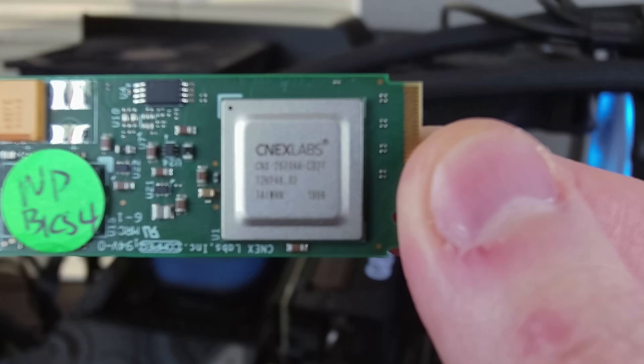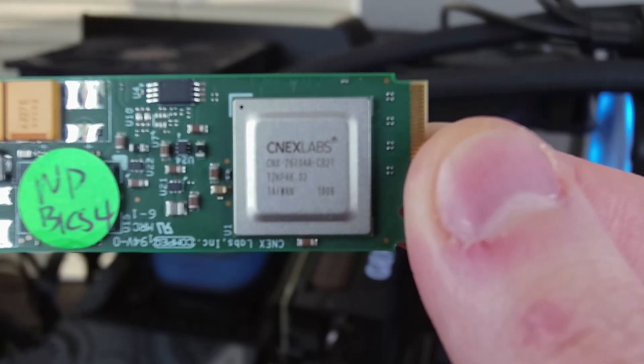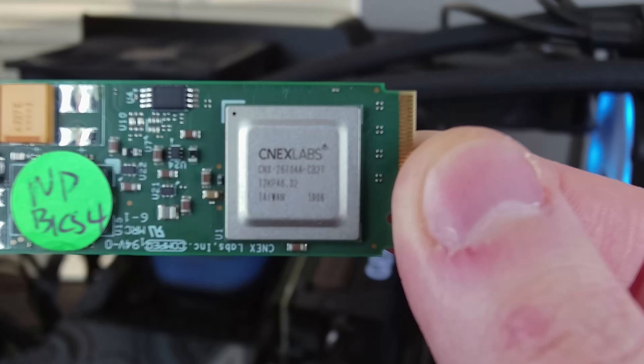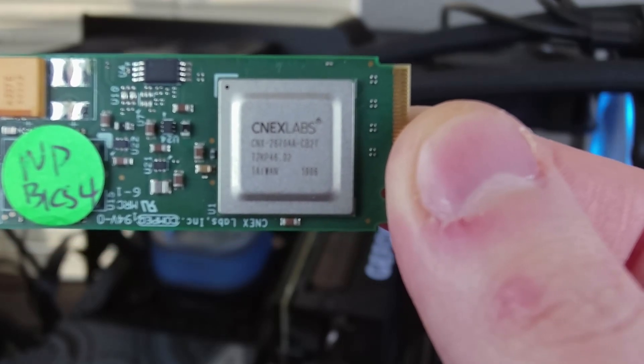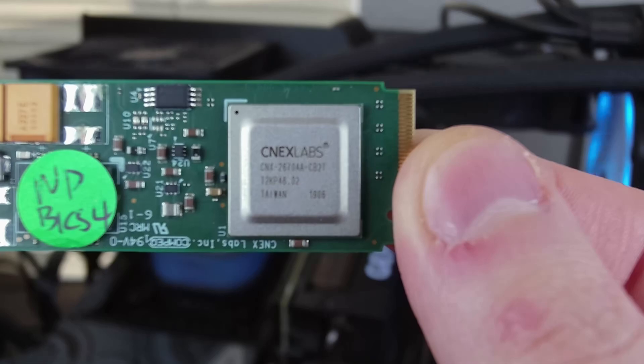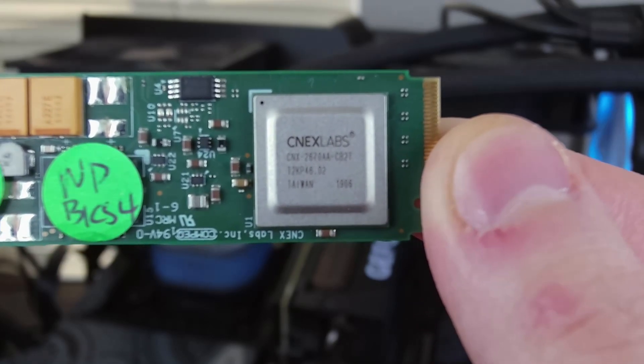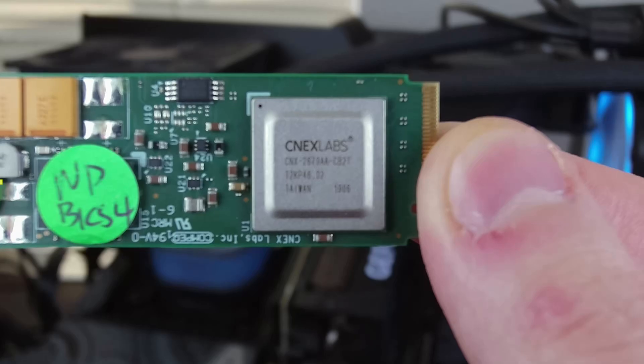The controller is the CNX 2670, which was first announced back in 2018 in a press release bragging about how good it was on a Lite-On SSD. The text on the controller has additional characters after '2670', so we don't know for sure if this is the exact same controller variant that the Lite-On drive used, but it is the same as the one on the Z1000 prototype that was leaked. Given that we have a CNX controller and enterprise-grade NAND, we can be pretty confident that this is not a consumer SSD — this is definitely a data center or at least enterprise-level drive.